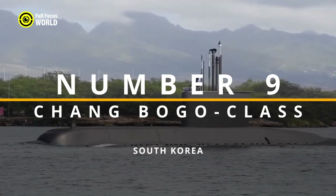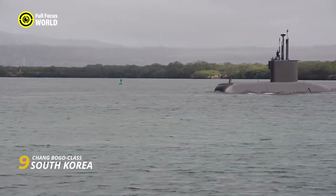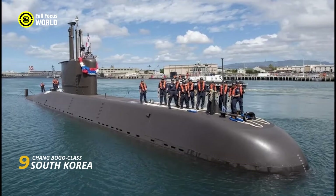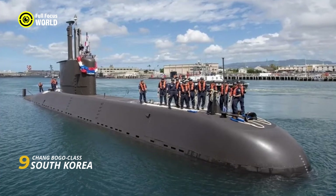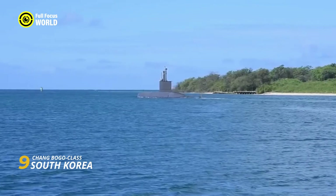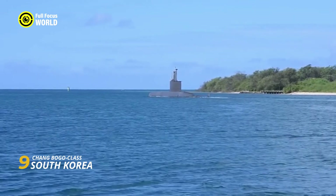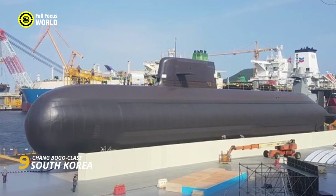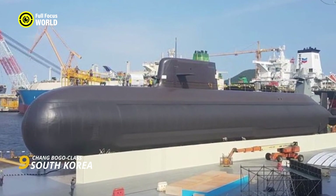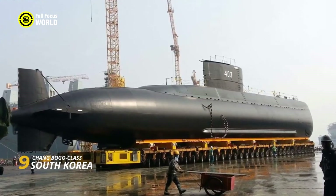Number 9: Changbogo-class, South Korea. South Korea's Changbogo-class submarines are prowling predators guarding the nation's depths. These diesel-electric AIP (air-independent propulsion) boats lurk beneath the waves with extended underwater endurance, thanks to their hydrogen fuel cells that grant them an almost silent breath. Armed with eight torpedo tubes and vertical launch systems for land-attack missiles, they pack a formidable offensive punch, capable of unleashing underwater attacks or striking targets on land with precision.